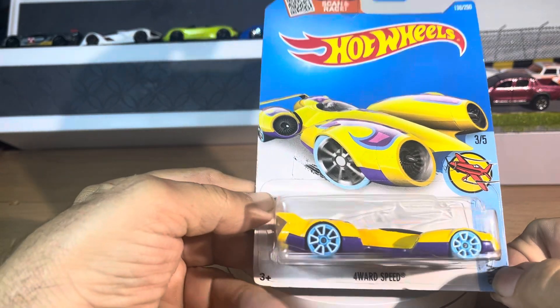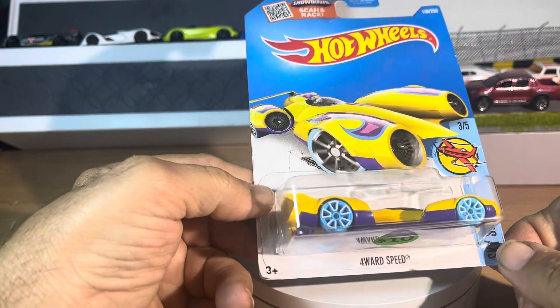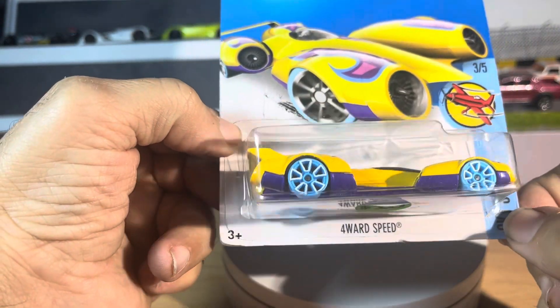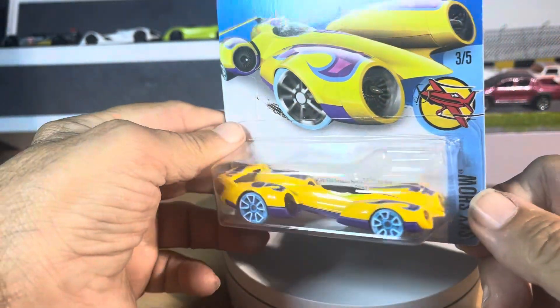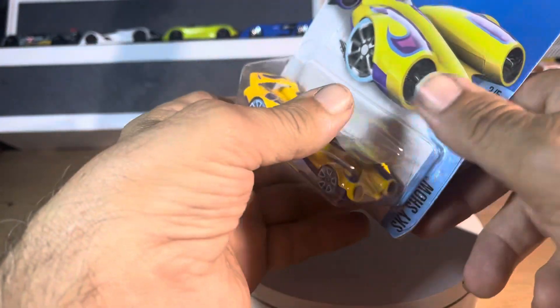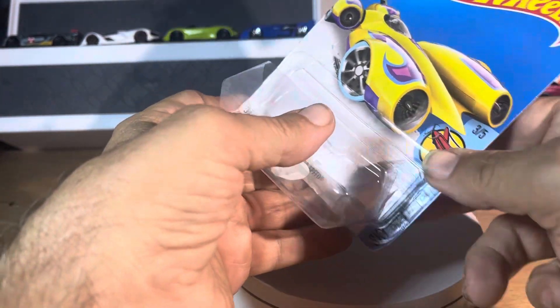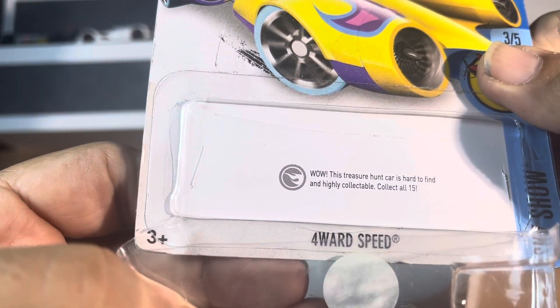What's up, guys? So today we have a Hot Wheels Scan and Race. It's a 4ward speed, a very unique turbine-looking car, Sky Show. And, oh wow, check it out — it is a treasure hunt.